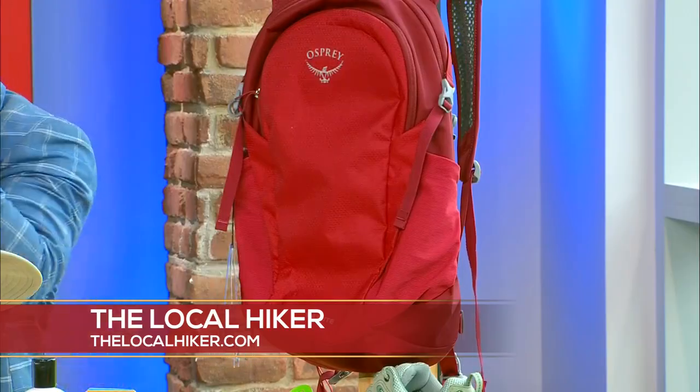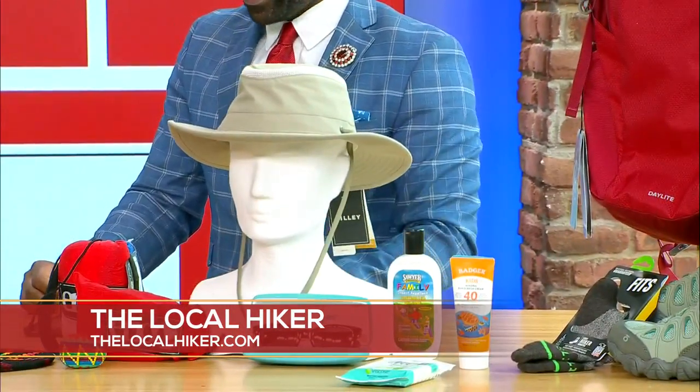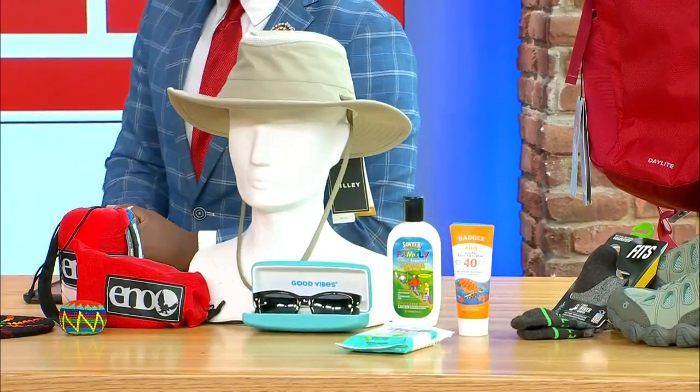And then some sun and bug protection — in the form of sunscreen, sunglasses, and sun hats. That's really important. I swear by a sun hat because if you spend so much time outside in direct sunlight, it's not good for your skin and it gets you overheated. So make sure you invest in a good sun hat.